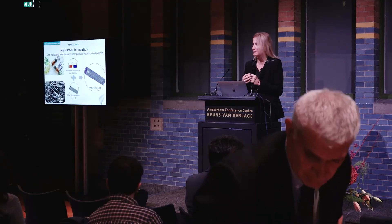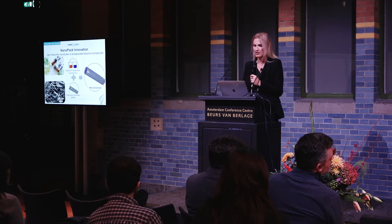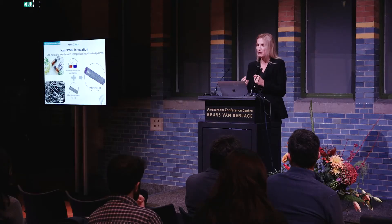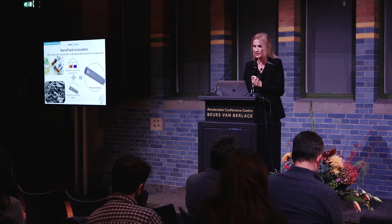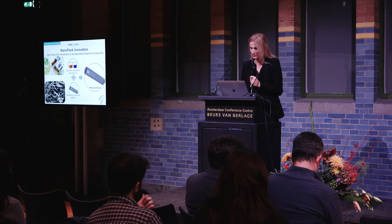What we do is use halloysite nanotubes — natural clay nanotubes that are naturally derived and available off the shelf. We load the antimicrobials, which are essential oils, into the nanotubes. The nanotubes serve as a capsule carrying the essential oils. We can load different types of essential oils or any other active compound, and these will be protected from the environment.